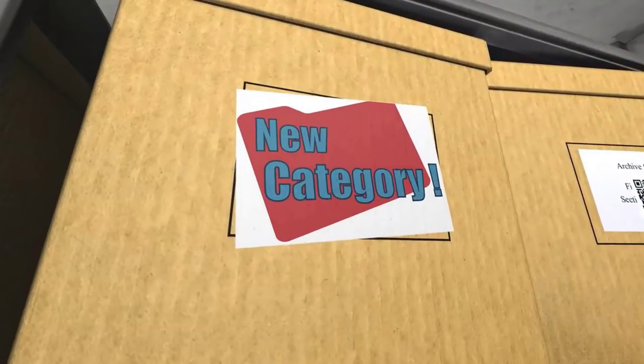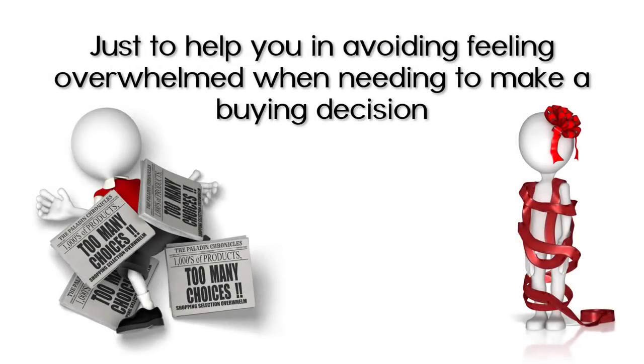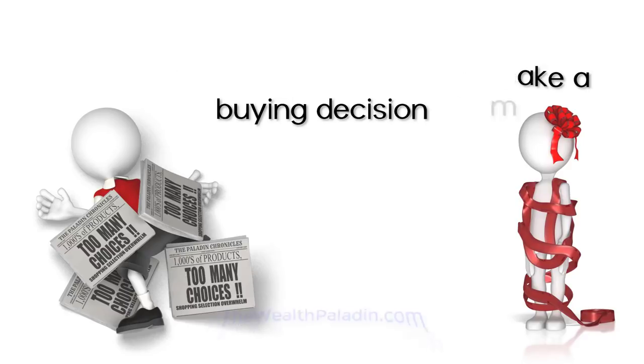We are always adding new categories beyond just educational toys to the site with this same filtering process in place, just to help you avoid feeling overwhelmed when needing to make a buying decision for you or a loved one year round.